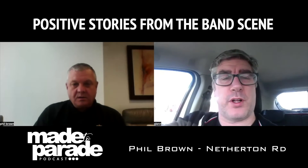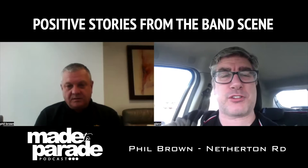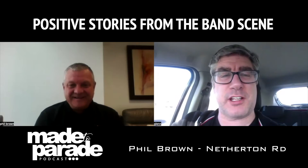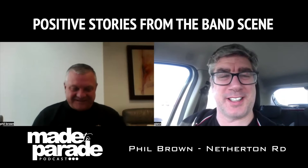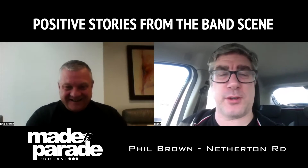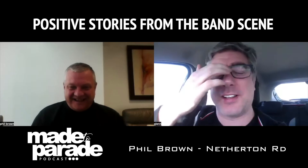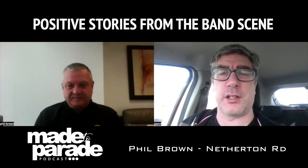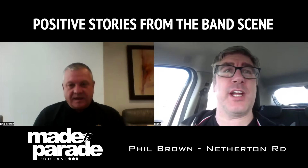Phil, absolutely brilliant to have you on the Made to Parade podcast. It's been a wee while trying to get this organised. Excuse the strange surroundings — sitting doing this on a laptop in the car — but I was keen to get this done. As I say, the show has to go on. So, Phil, let's get kicked off here. How did you end up getting involved in a band at first? What sparked your interest?